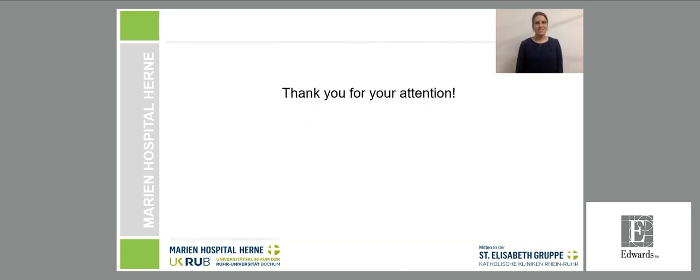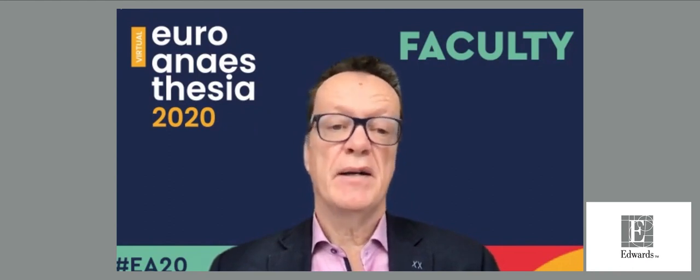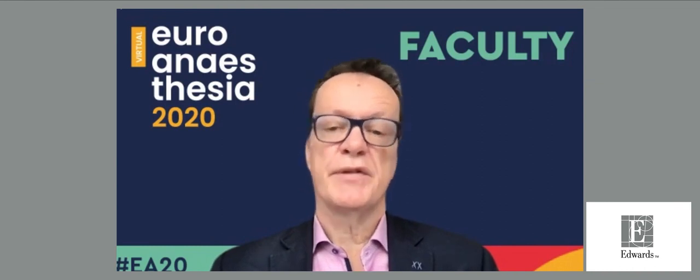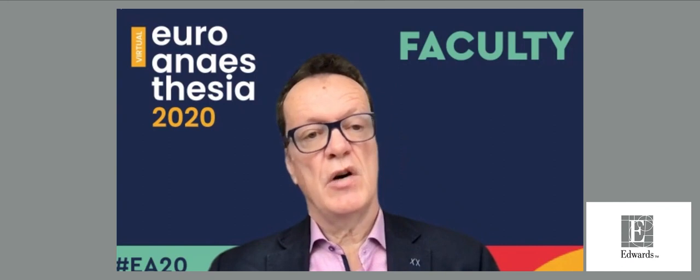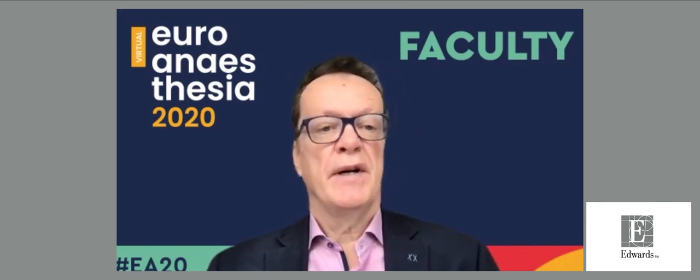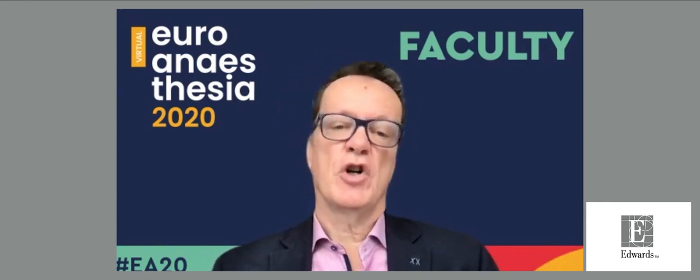Thank you so much for listening. Thank you, Dr. Grundmann, for sharing your experience with HPI monitoring in the perioperative setting. We will now listen to the last talk of this symposium, which is about hypotension management in the ICU, given by Professor Alexander Fla.